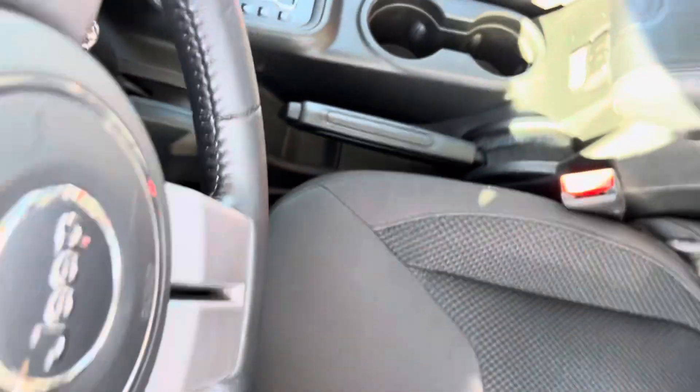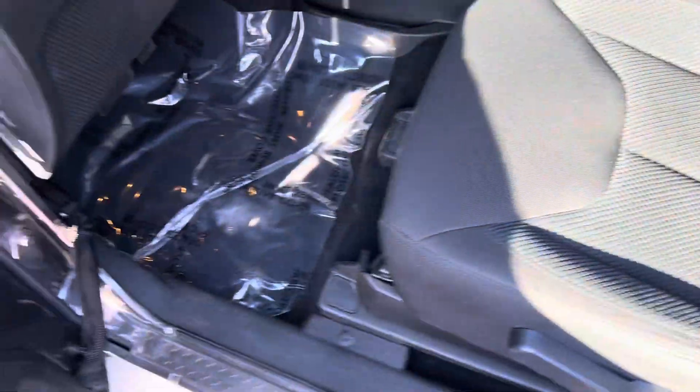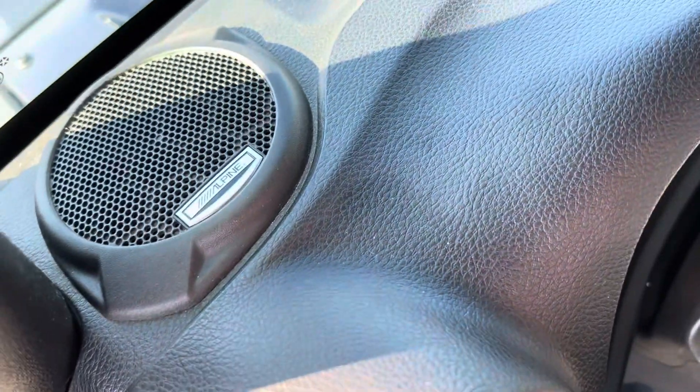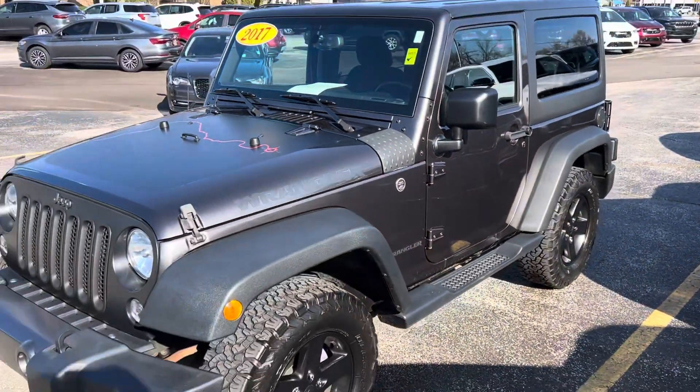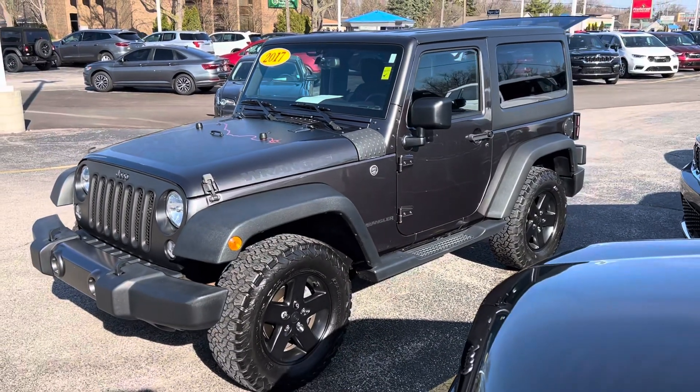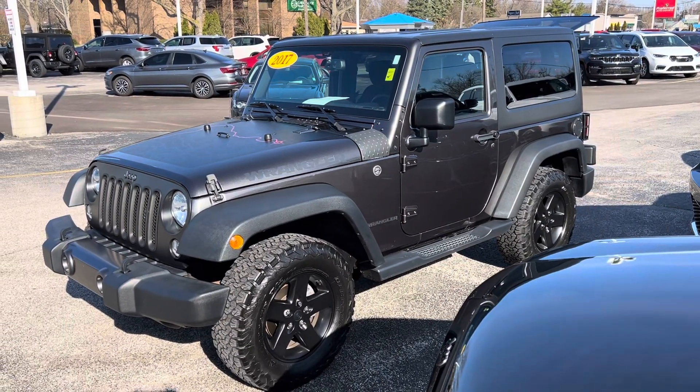If you decide to take it off-road, it also has the upgraded Alpine audio system. Give me a call or a text message — I'd love to set up a test drive. The number is 231-638-8258. We'll talk to you soon!